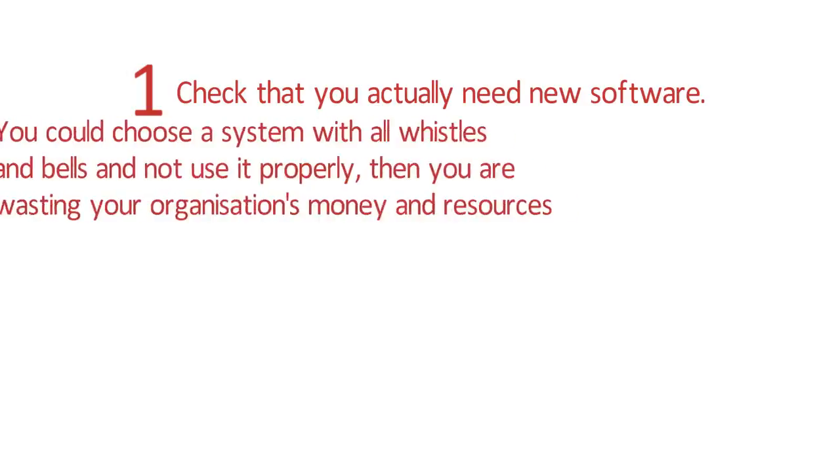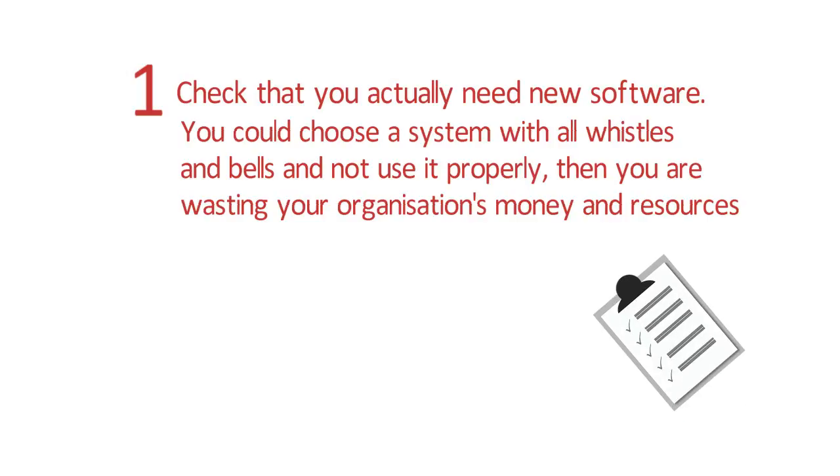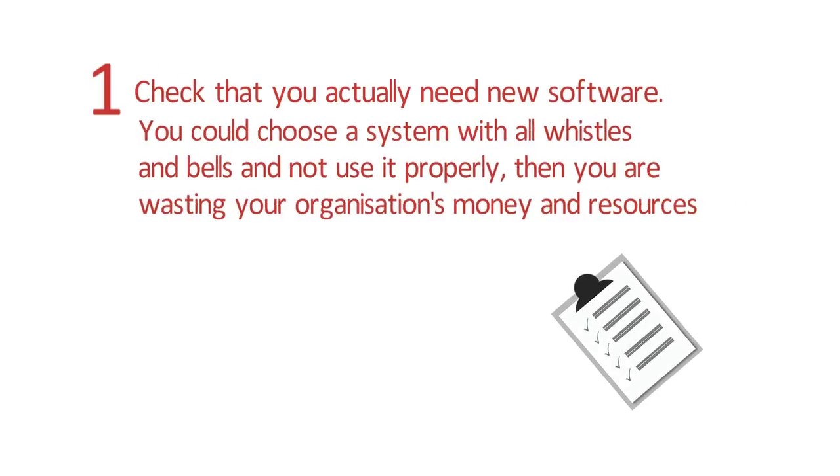Tip 1: Check that you actually need new software. You could choose a system with all the whistles and bells and not use it properly. Then you are just wasting your organisation's money and resources.